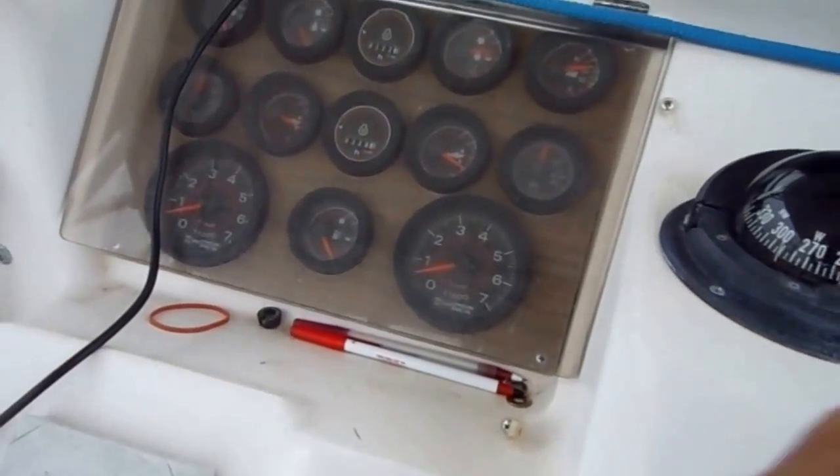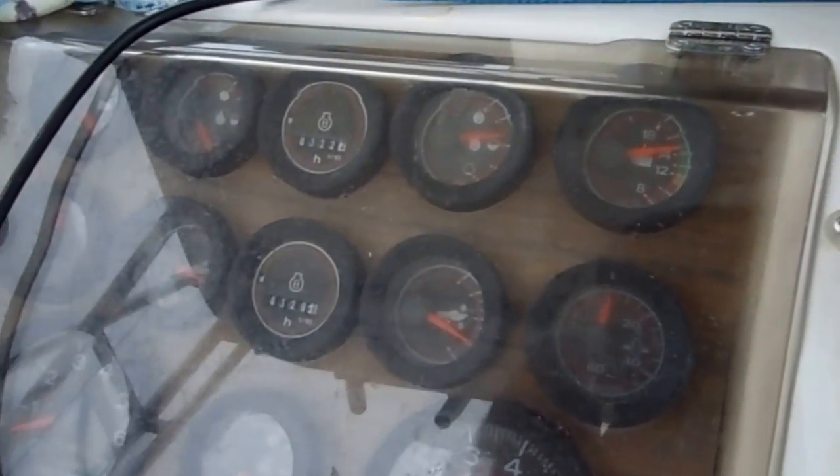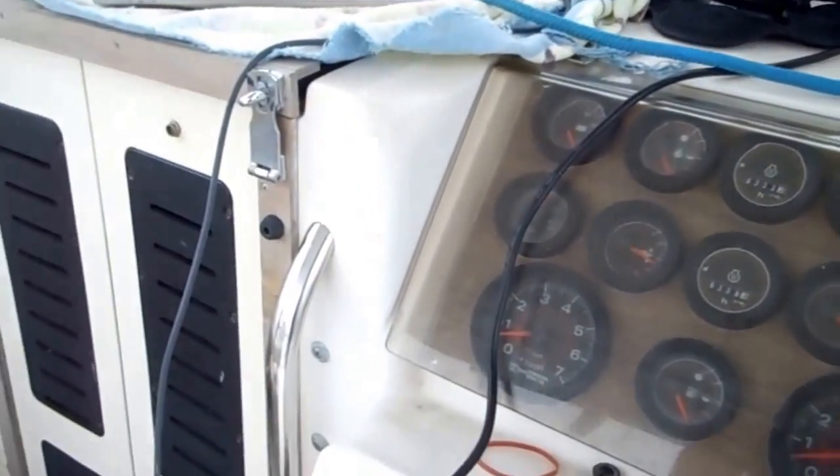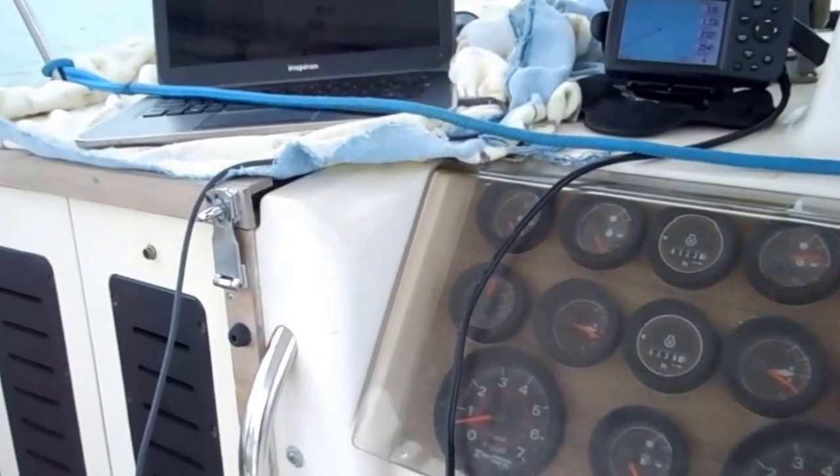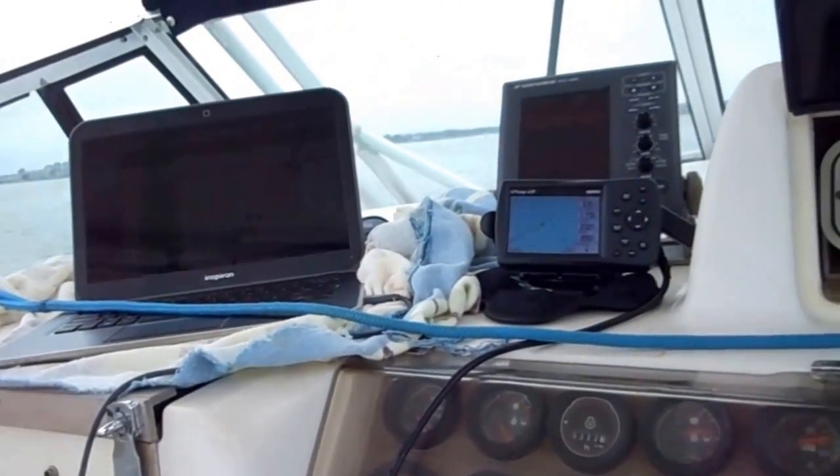I hit 5,100 RPM, 30 knots on one engine. I forgot to check what the fuel flow was, but oh well. I know it'll work if I need it to.